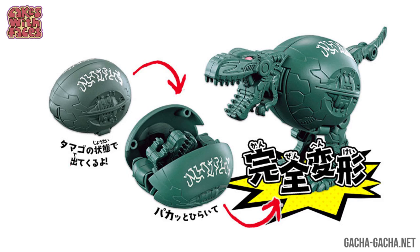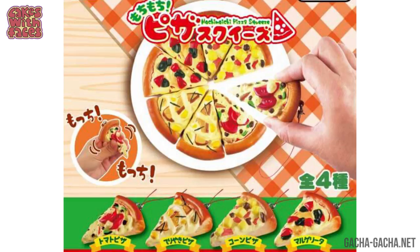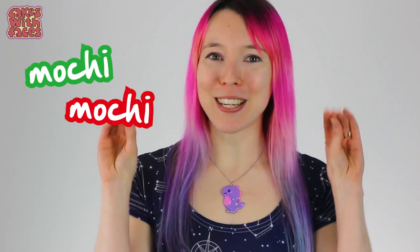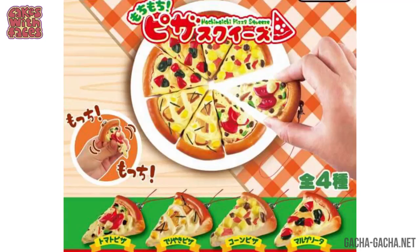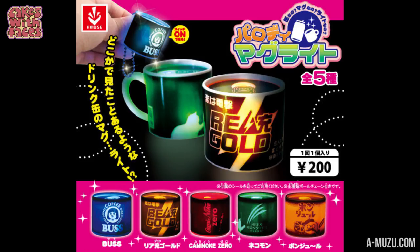Eggs that are like Transformers — they turn into animals and dinosaurs, and the most egg-shaped giraffe you've ever seen! Squishy pizza slices — Mochi Mochi Pizza Squeeze — collect them all to make a whole pizza. There's loads of Gachapon squishies. I'll just show you one more: squishy noodles in their packets. There's soba, ramen, and udon.